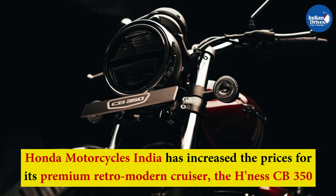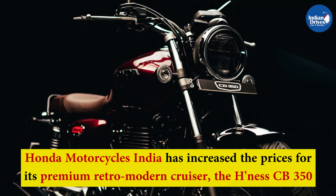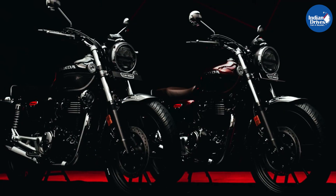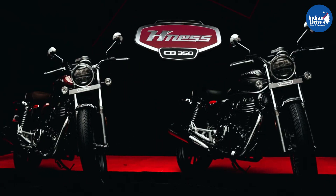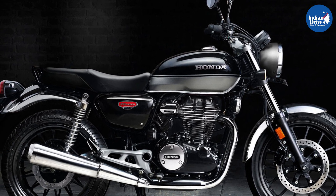Honda Motorcycles India has increased the prices for its premium retro-modern cruiser, the Honda Hynes CB350. The motorcycle is now offered with a new starting price of Rs. 1,86,500, ex-showroom Delhi.